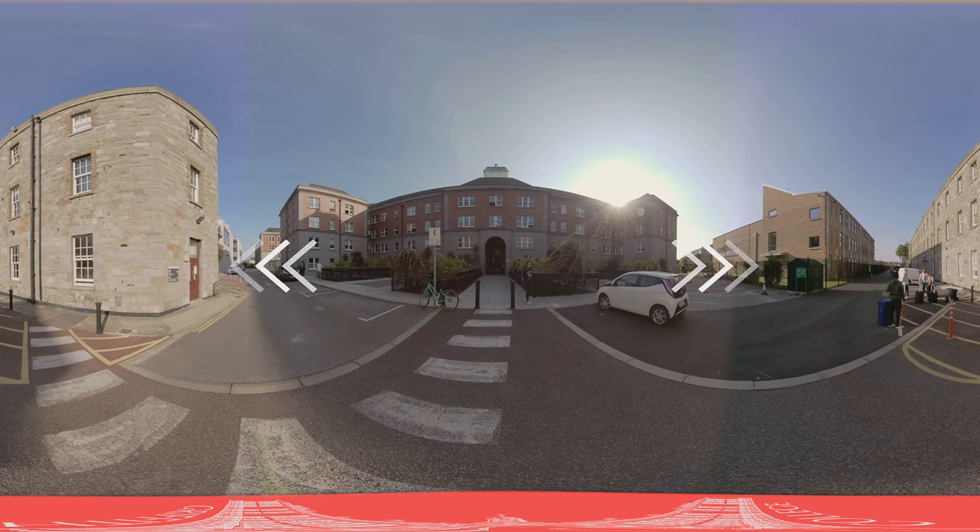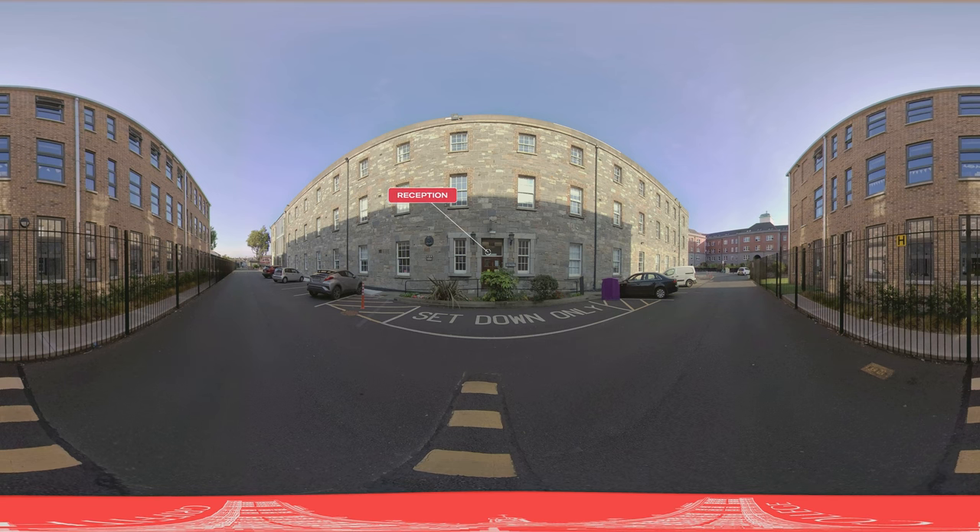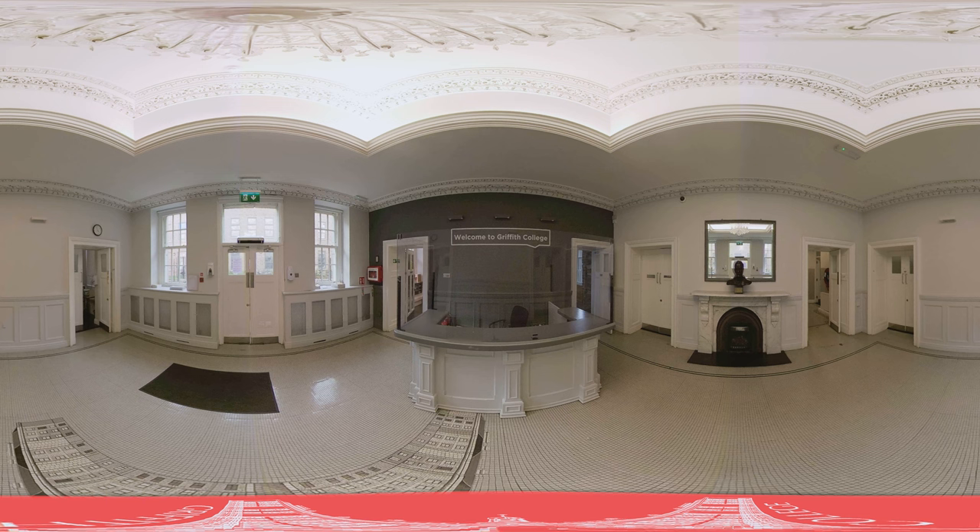Opposite the Griffith Halls of Residence is the Arthur Griffith Building, on the east side of campus, where reception can be found. Our fashion design studios are located just opposite reception. From this location, you can easily access the B Block, which hosts the Leinster School of Music and Drama offices, student lockers, and the fitness room.